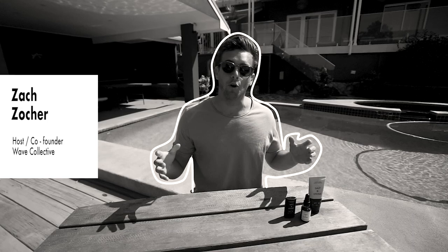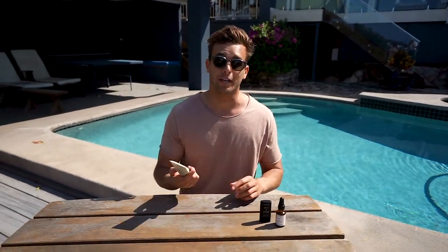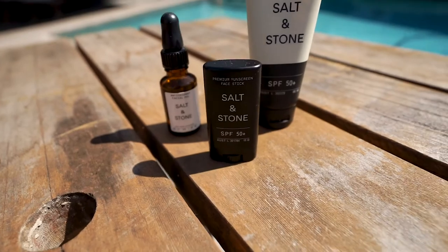Welcome to another episode of Wave Collective. This is going to be a short one today — I thought I'd quickly share my number one packing essential for a surf trip, and that is sun protection. I honestly can't go past the product range from the guys at Salt and Stone. This stuff is amazing.